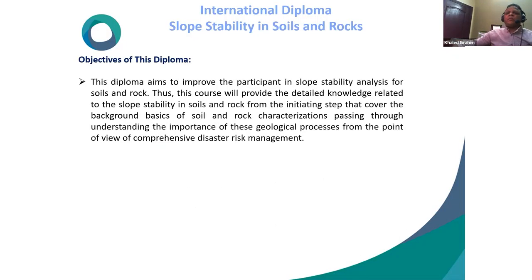The objectives of this diploma: it aims to improve participants' knowledge of slope stability for soils and rock. The course will provide detailed knowledge related to slope stability in soil and rock, starting from background basics of soil and rock characterizations and passing through understanding the importance of geological processes from the point of view of comprehensive disaster risk management.